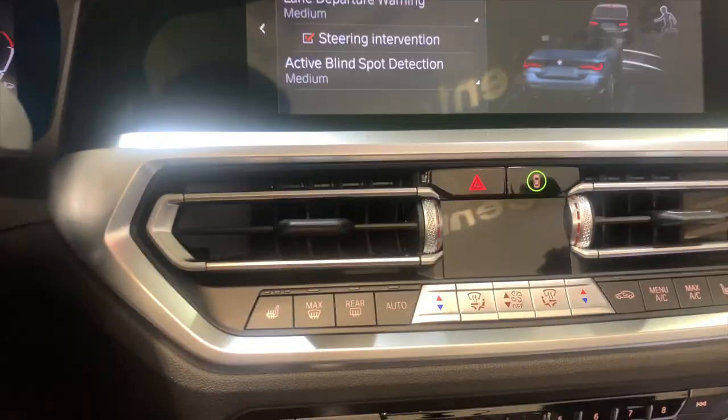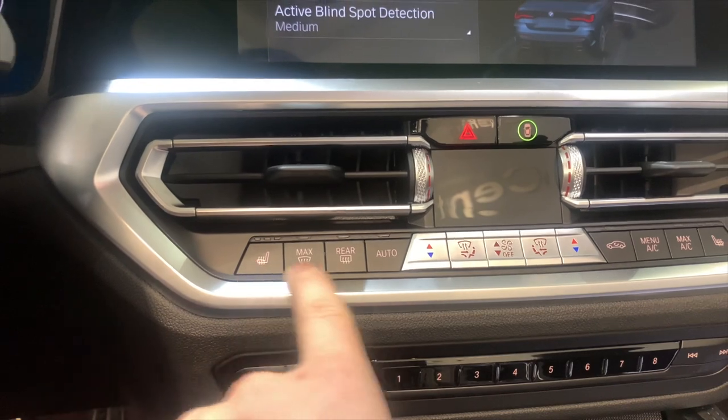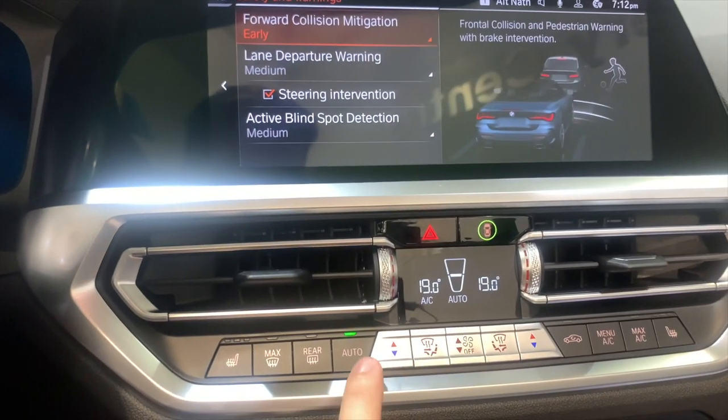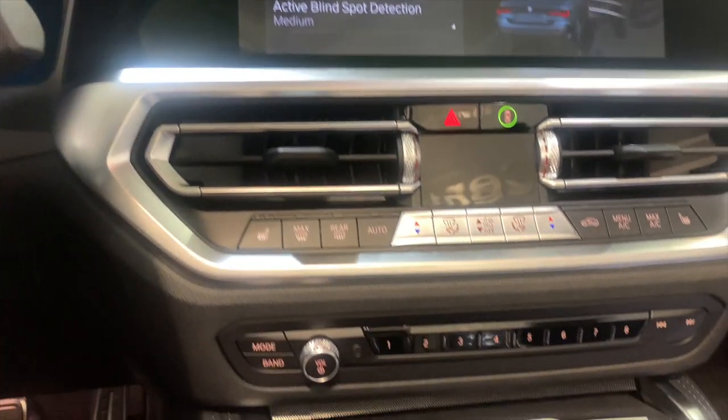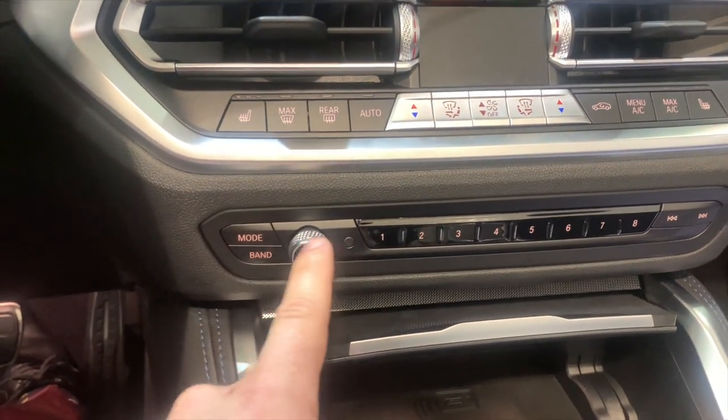Moving down below, you have all of your climate control systems. If you want to turn on the digital display, have it on auto, heated seats, everything like that. Down below, you have your radio control as well as your presets.